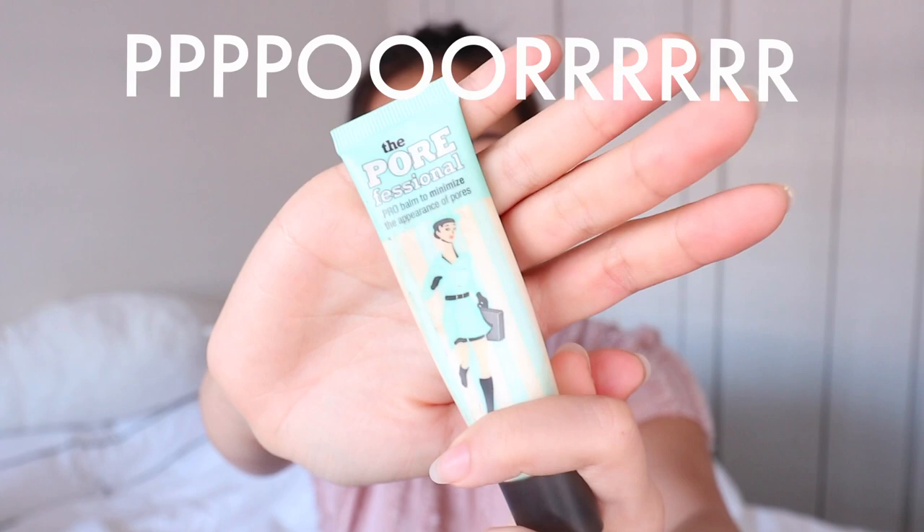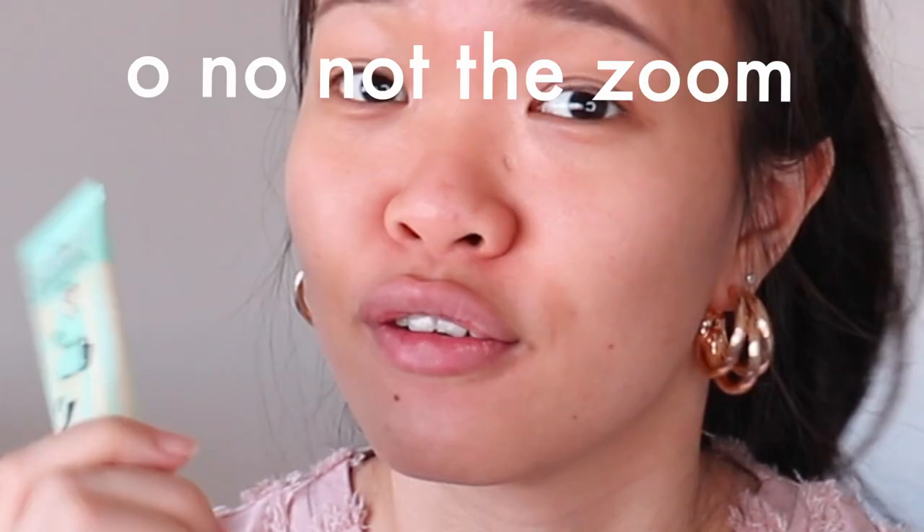I'm using the Porefessional Primer — this is the Porefessional Primer from Benefit. The reason why I'm using this is because my pores are just crazy and horrific. So this is not considered in my step on how to get foundation to last longer. I'm just going to dab it at places where my pores are crazy.